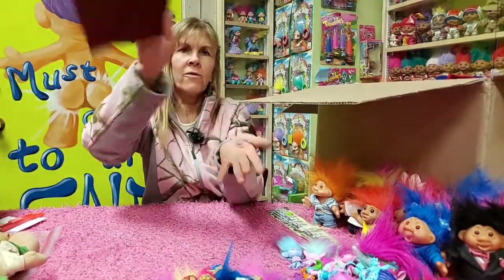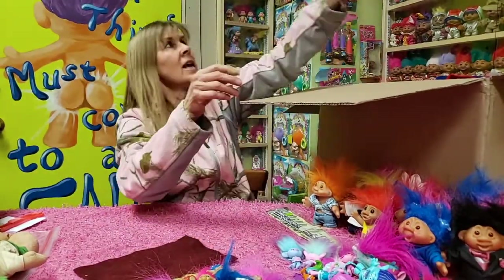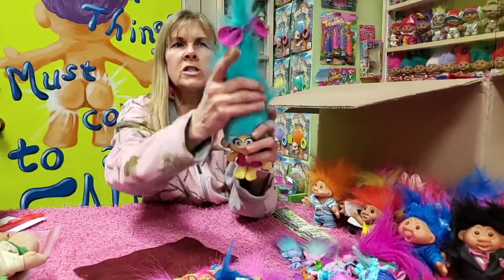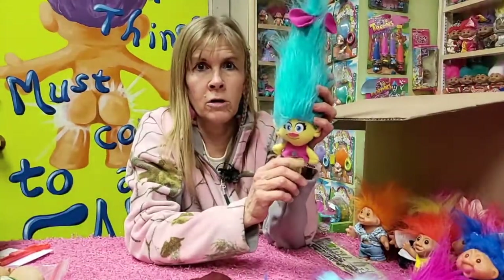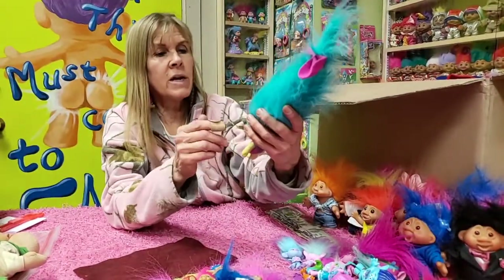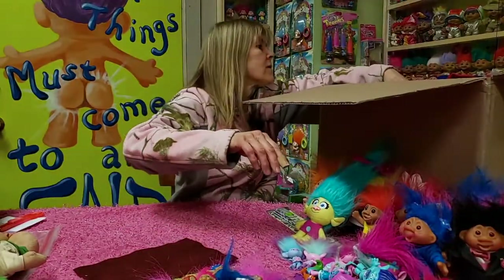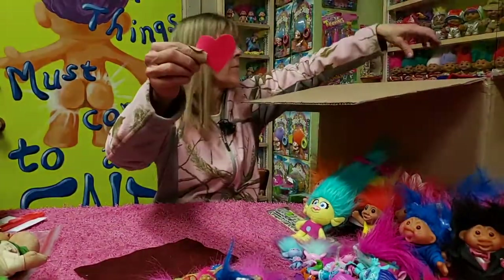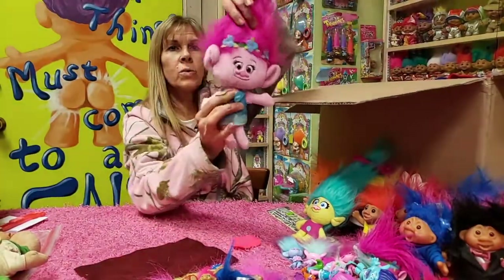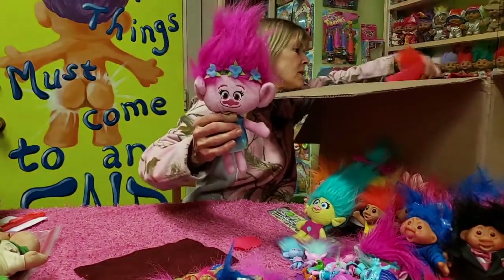And a lovely piece of felt — felt is what they made the original clothes out of. We've got a soft-bodied DreamWorks Smidge. I like Smidge because she's got all that hair — she talks in a deep voice. And there's Smidge. And I will match them up to see which ones I have. A lovely little pink heart — she's got such a big heart. Princess Poppy. Some of them, you squeeze the belly and they talk, but this one is a more generic one.